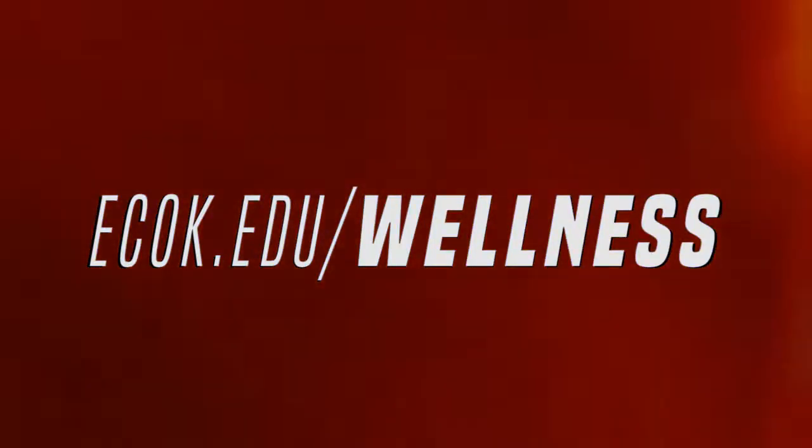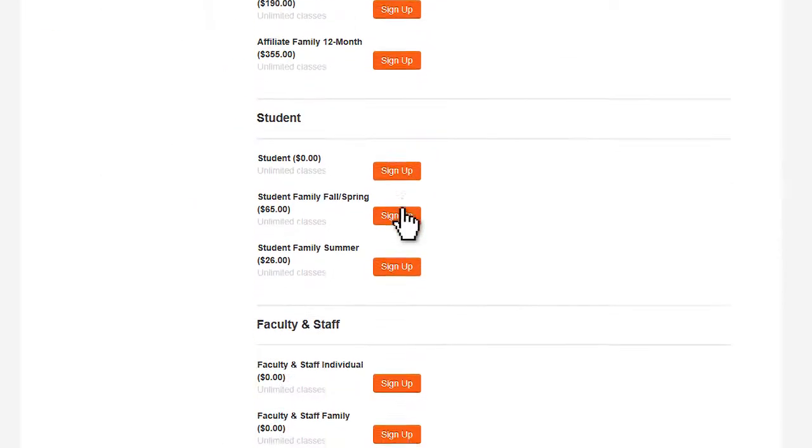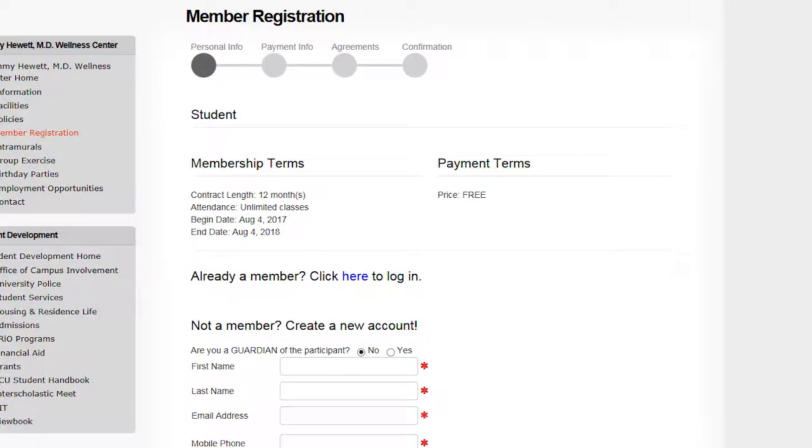To get started, sign up online. Go to ecuk.edu/wellness, then click member registration on the side menu. Select the student registration option and fill out the form.